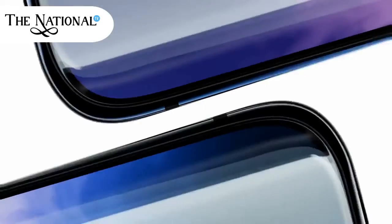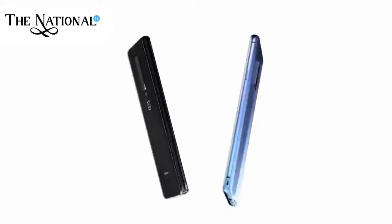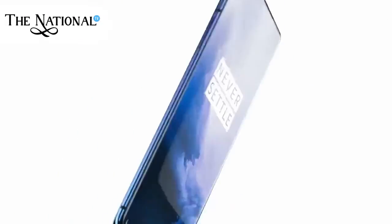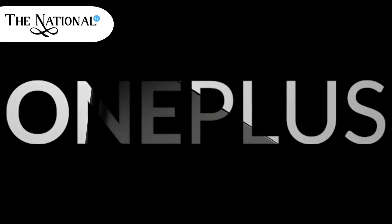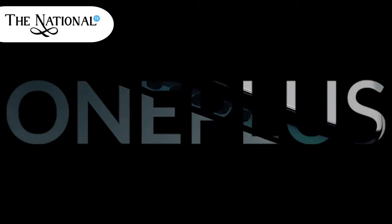The OnePlus 7 Pro is the most advanced OnePlus phone yet. It is also the most expensive OnePlus since the company entered the market, with prices starting at Rs. 48,999. The key question, considering that OnePlus has so far made its name with good devices priced greatly. So, here is the killer look of the OnePlus 7 Pro.